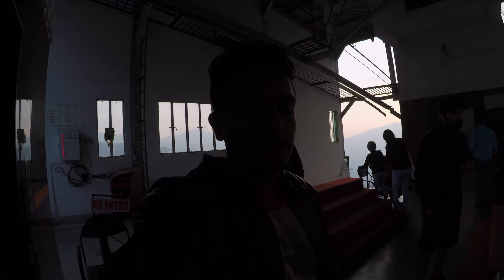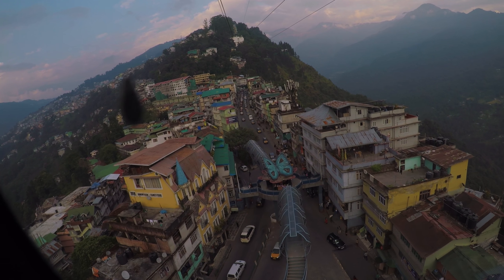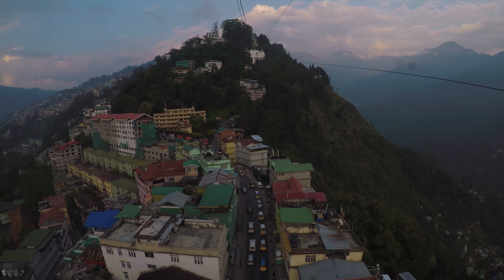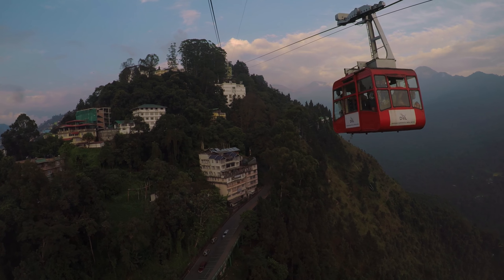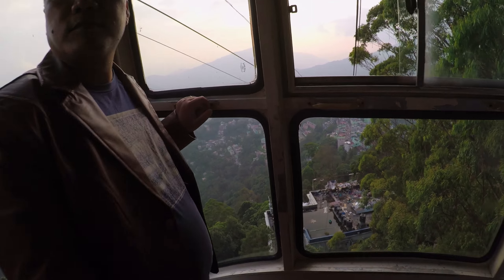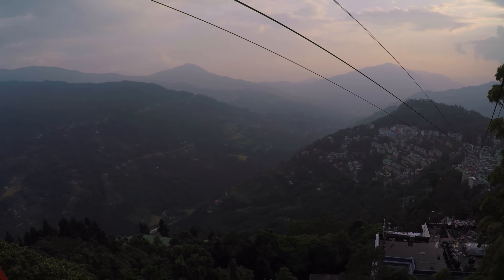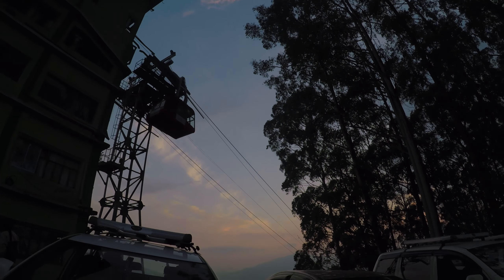We are at the ropeway now, waiting for our vehicle to come. We'll be heading towards the other side of the hill, down the hill, and then we'll check the place and come back. That was the ropeway — it's a 10-minute trip uphill and now I'm down, and we got to see the beautiful valley of Sikkim.